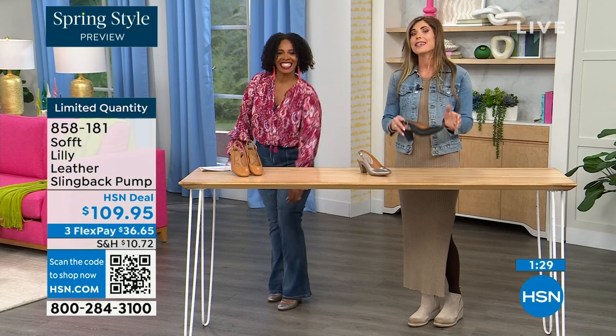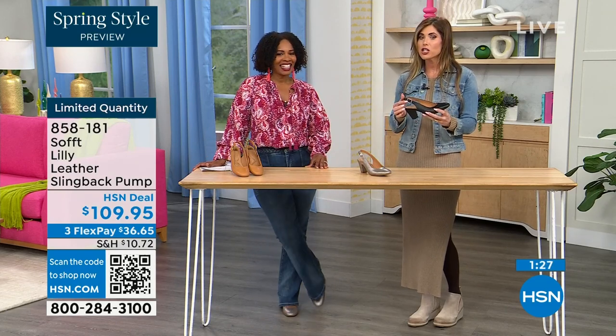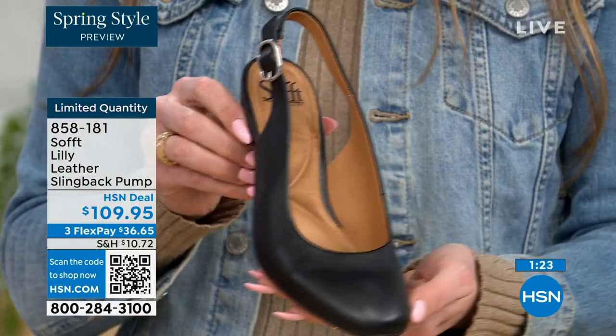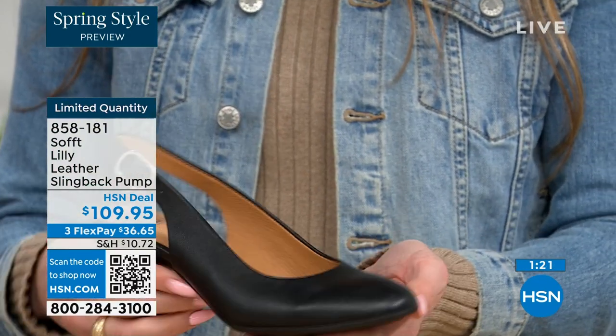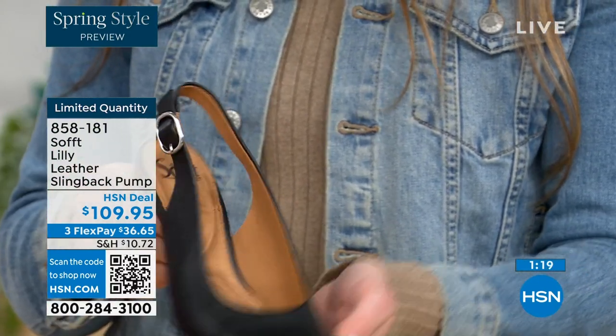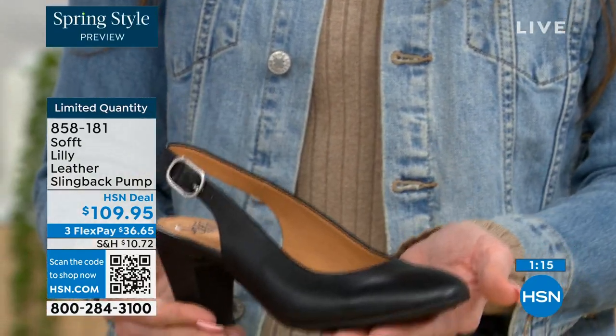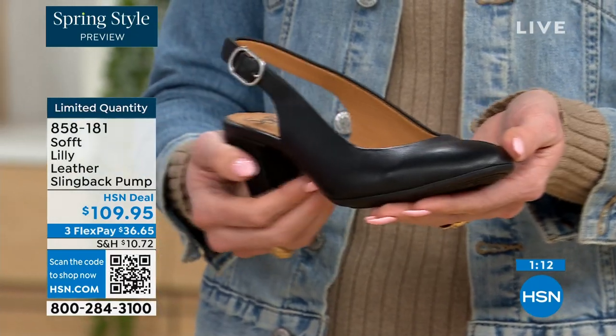With these slingbacks, even though they have the adjustable strap with goring stretch, these are a slip-on. Once you adjust it to you, you slip right into them — you don't have to adjust the strap every single time. It's almost like that favorite pump you can just slip your foot right into without doing a million buckles.